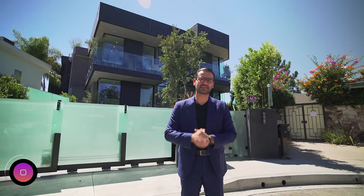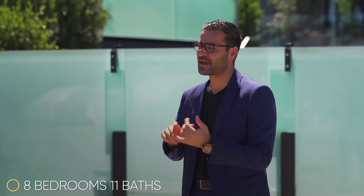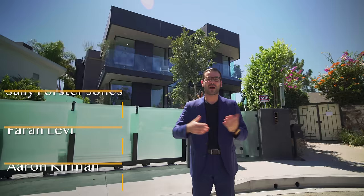Welcome to another video — this week we're in Bel-Air, about to tour this newly constructed modern home. This house has eight bedrooms, 11 baths, 11,624 square feet of interior space, and is currently on the market for $18,950,000. More information is in the description. A big thank you to all the listing agents for allowing us to tour this amazing listing and share it with you. Now let's begin.